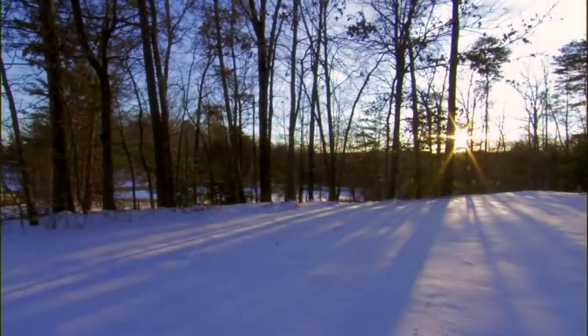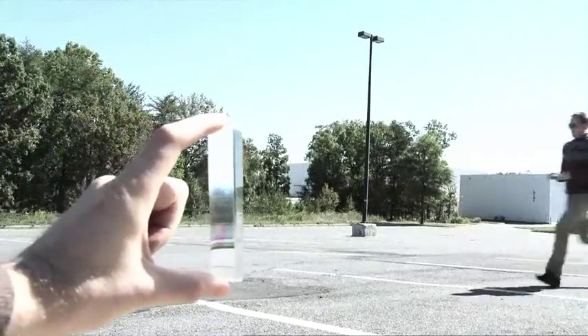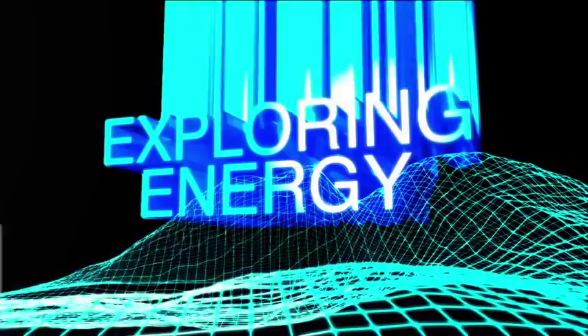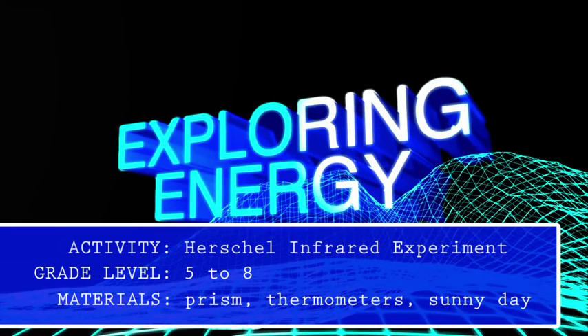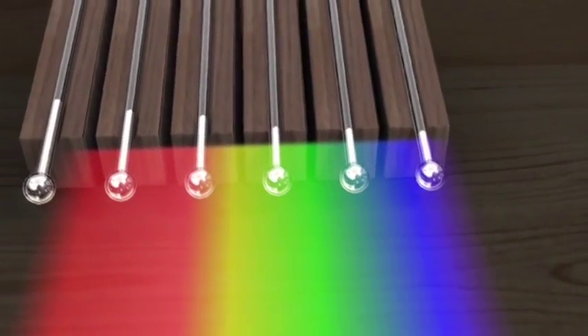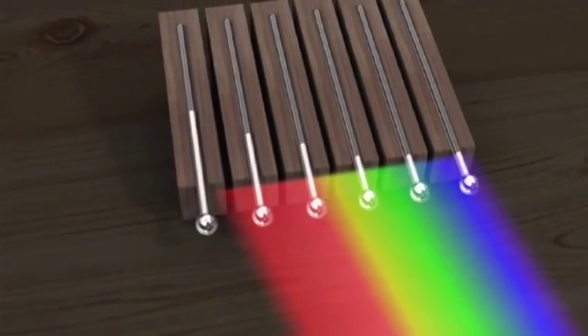Just over 200 years ago, Sir William Herschel discovered the existence of infrared by studying the sunlight passing through a simple prism. The prism separated all the colors that make up sunlight in an array called a spectrum. Herschel measured the temperatures of the different colors and found that the temperatures increased as he measured from violet to red. But what really struck him was the observation just beyond the visible spectrum.